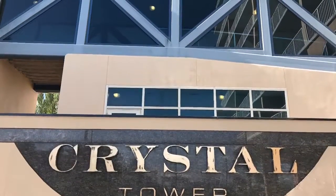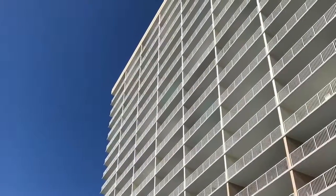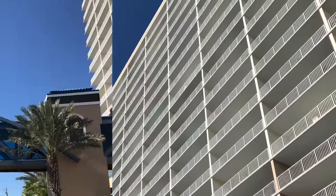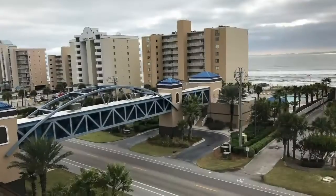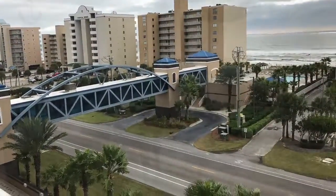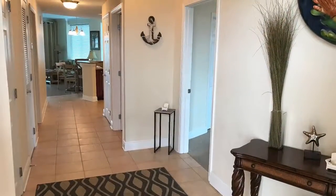Jonathan Bennett here at Crystal Tower down West Beach Boulevard in Gulf Shores. This is a highly desirable west-facing two-bedroom, two-bathroom unit, about halfway up on the fifth floor. Beautiful views — just a great unit.